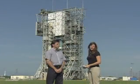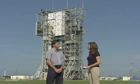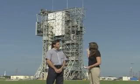I'm here at Launch Pad 17A with Phoenix Launch Manager Chuck DuVall. Chuck, thanks for joining us. Thanks, Tiffany. It's a pleasure to be here. Chuck, can you tell us what work is going on behind us here?